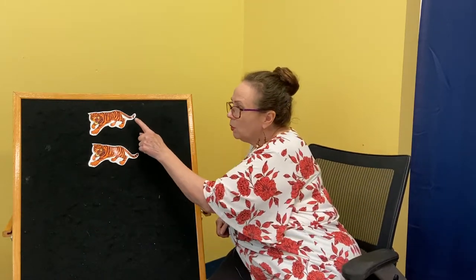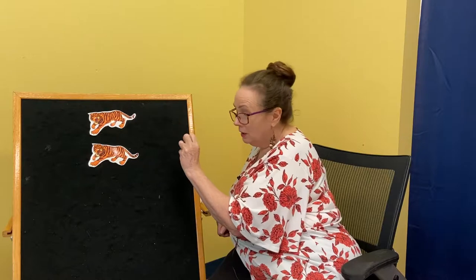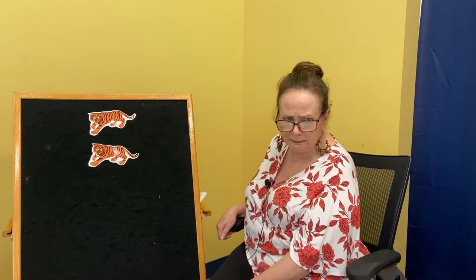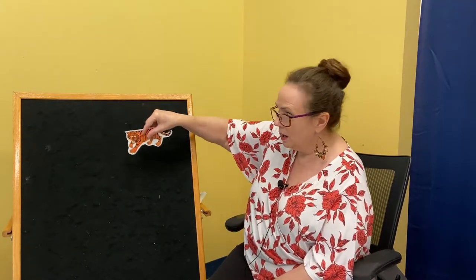What do we have left, everyone? One, two. Deep in the jungle, what did I hear? Two ferocious tigers roaring loud and clear. Roar, said the tigers. Scat, said I. And one of those tigers ran away — bye-bye. How many do we have left now? Just one is left. Deep in the jungle, what did I hear? One ferocious tiger roaring loud and clear. Roar, said the tiger. Scat, said I. And that last ferocious tiger ran away. Goodbye! I hope you enjoyed that.